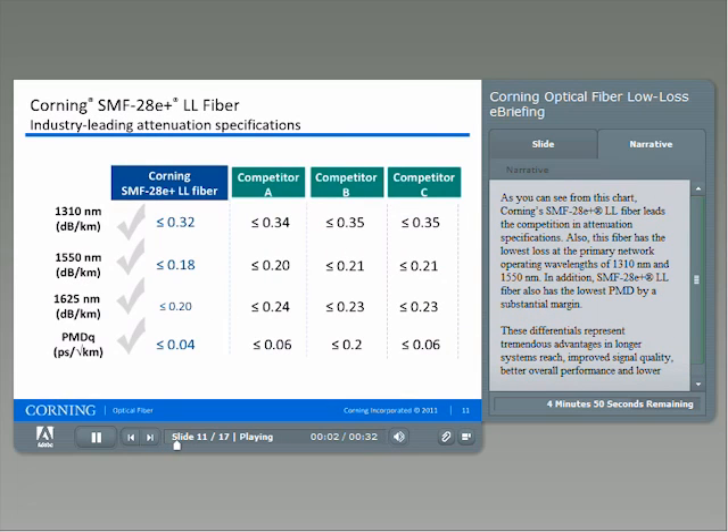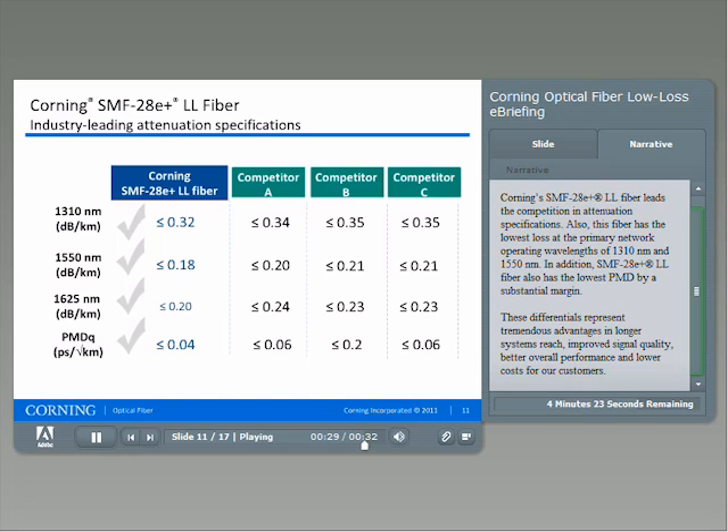As you can see from this chart, Corning's SMF28 E Plus LL fiber leads the competition in attenuation specifications. This fiber has the lowest loss at the primary network operating wavelengths of 1310 nanometers and 1550 nanometers. In addition, SMF28 E Plus LL fiber also has the lowest PMD by a substantial margin. These differentials represent tremendous advantages in longer systems reach, improved signal quality, better overall performance, and lower cost for our customers.